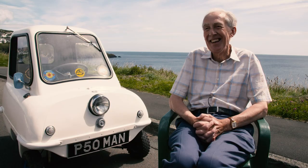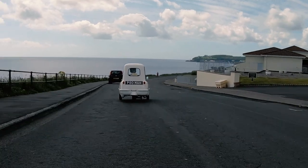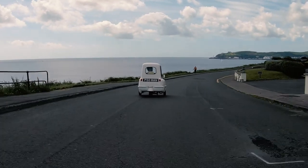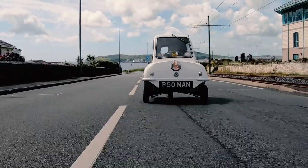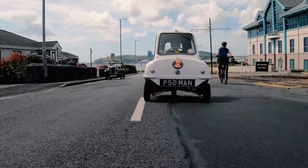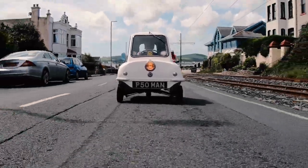I find it fun to drive, but it's certainly very different to drive. The performance is very limited — about 35 miles an hour downhill with a following wind if you didn't have too much lunch. The performance is such that it doesn't really keep up with today's traffic. It was a very different thing in the early 1960s when the car was first made, because there was so much less traffic on the roads then.